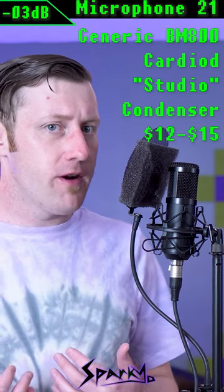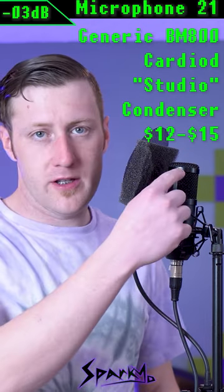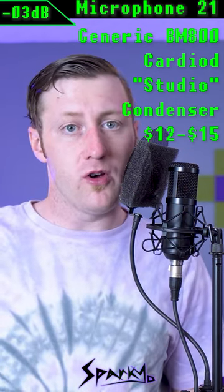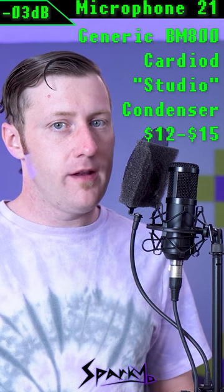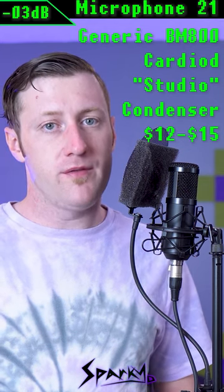This is a condenser microphone. The internals can vary wildly because they always make it out of the cheapest parts they can find at the time, and occasionally the top metal screen will look different. I bought the cheapest one I could find that also required phantom power. A microphone like this usually costs between $12 and $15.